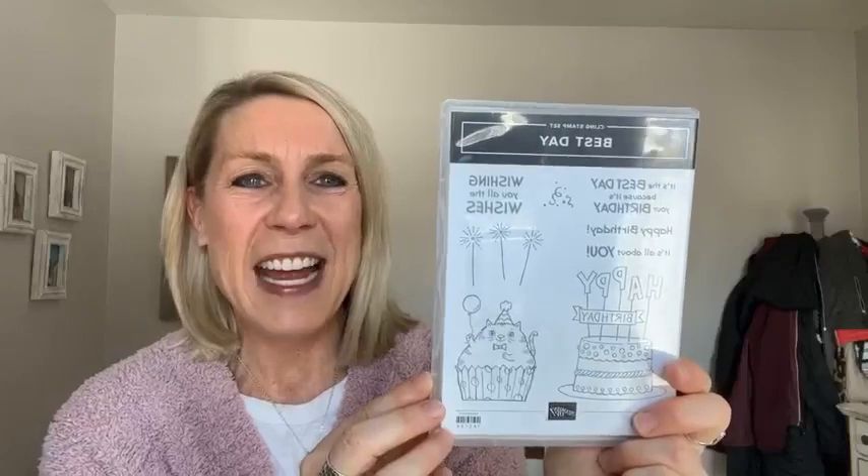We are going to have some fun today. We are playing with this - this is the Best Day stamp set. Hi Philomena, hello, welcome! Good morning Bonnie, thank you for sharing. Hi Luann, welcome! We are going to have lots of fun playing with this super cute Best Day stamp set.